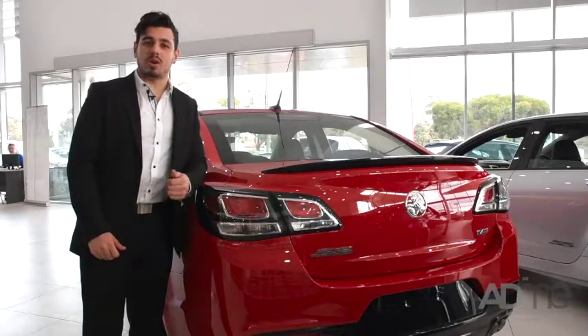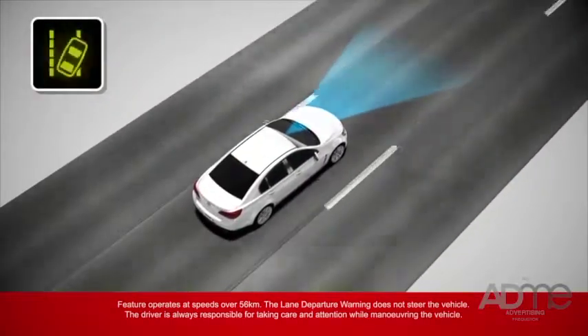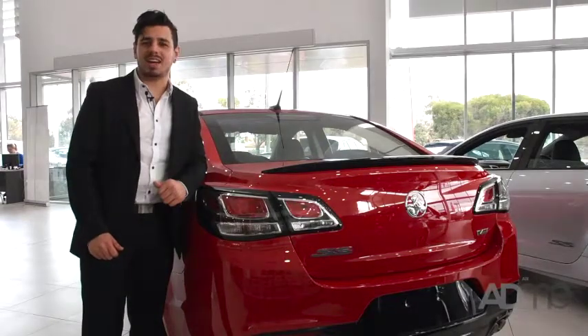But don't just think the Redline's all speed and no safety. This sedan comes with forward collision alert, lane departure warning, plus six airbags and a five-star ANCAP safety rating.